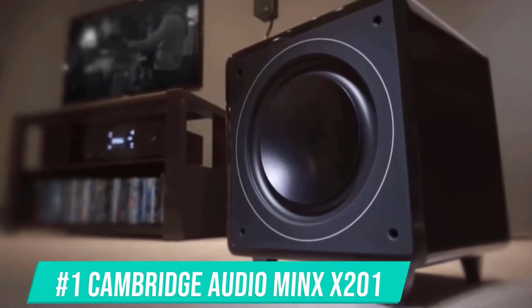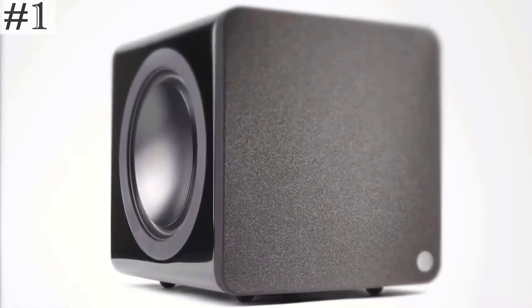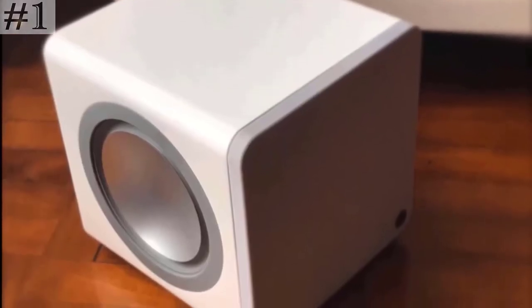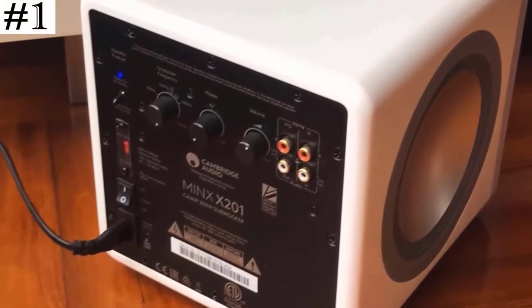The first one on the list, Cambridge Audio Mix X201, brings the bass alive. Whether you are listening to thumping rock music, soulful jazz, or lively film scores — big sound without wasted space, easy tuning for taste and room size, energy efficient and intelligent power. The auto-on mode only powers on the unit with an incoming signal, saving electricity.